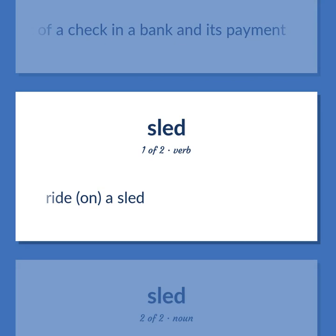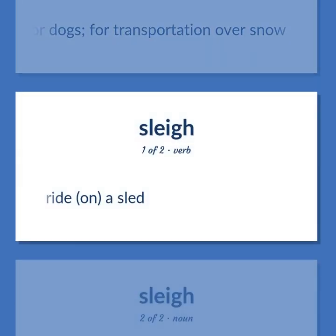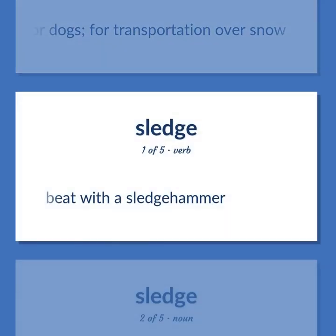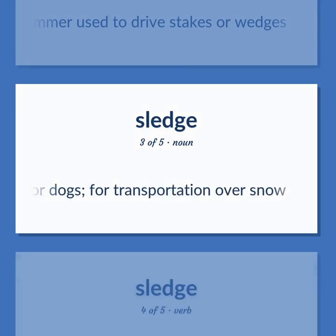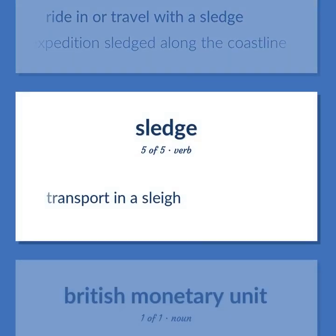Sled: Ride on a sled. A vehicle mounted on runners and pulled by horses or dogs, for transportation over snow. Beat with a sledgehammer. Sledgehammer: a heavy long-handled hammer used to drive stakes or wedges. Sledge: a vehicle mounted on runners and pulled by horses or dogs, for transportation over snow. Ride in or travel with a sledge — the Antarctic expedition sledged along the coastline. Transport in a sleigh.